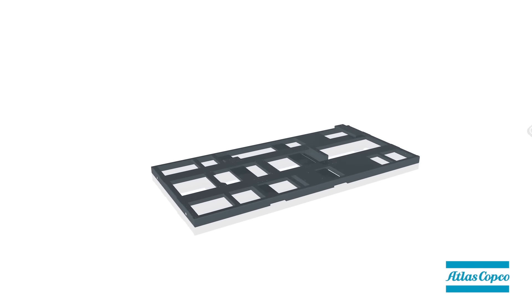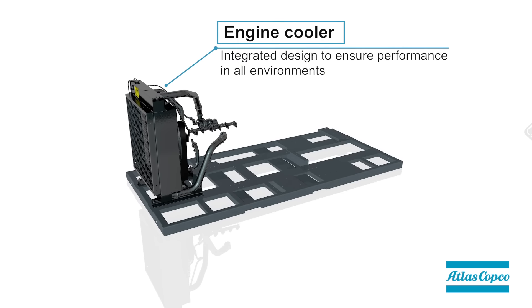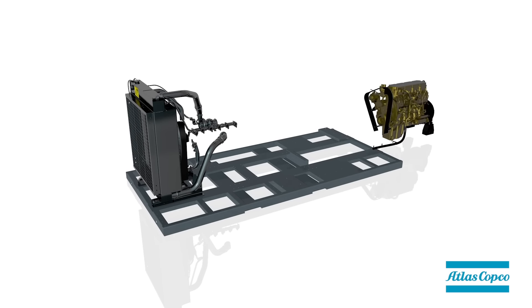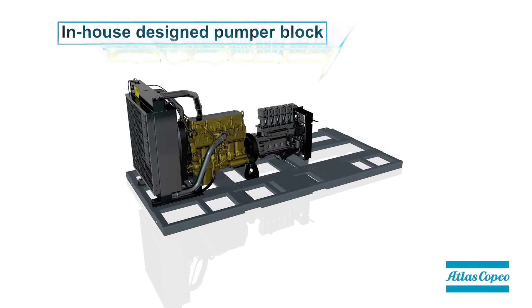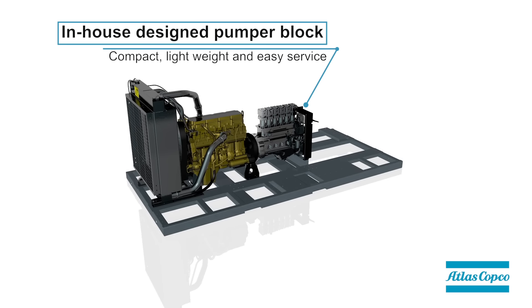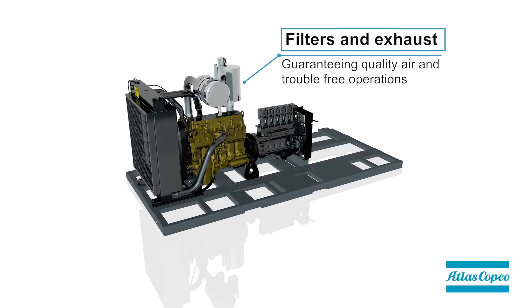Standard features include a heavy-duty, space-minimizing skid, engine cooler, performance engine, in-house design pumper block, filters, and exhaust.